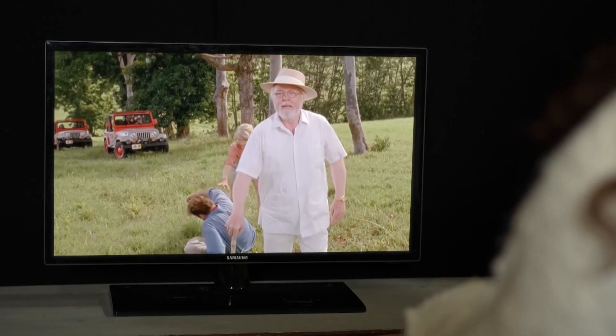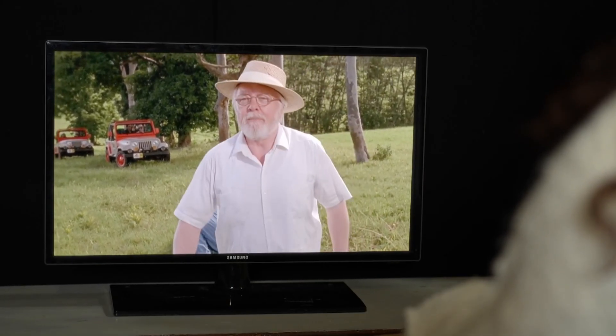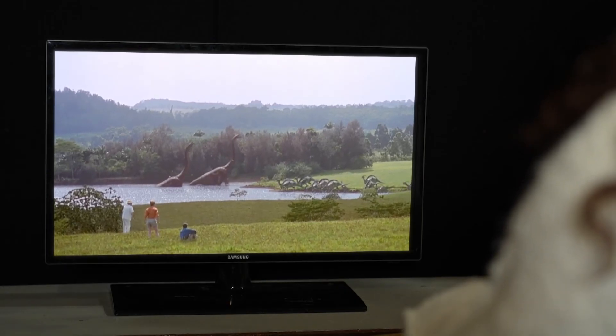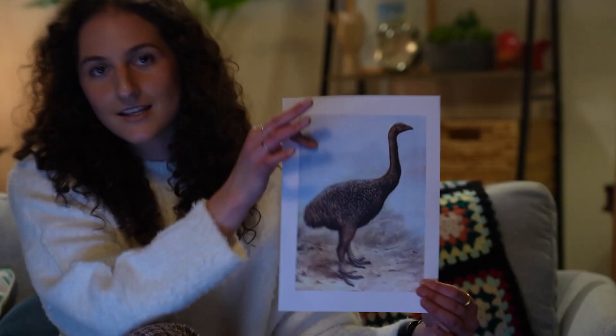When we talk about de-extinction — so bringing extinct animals back to life — Jurassic Park, the 1993 sci-fi film, often comes to mind. But now, in real life, American biotech company Colossal Biosciences has announced plans to de-extinct this.